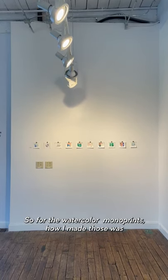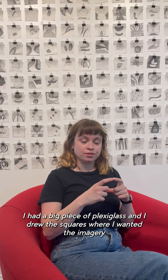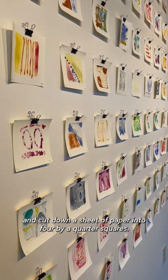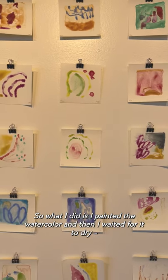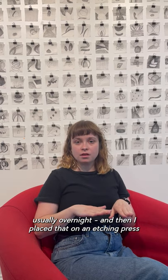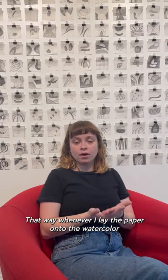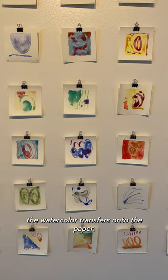For the watercolor monoprints, how I made those was I had a big piece of plexiglass, and I drew the squares where I wanted the imagery to be, and I just painted on with watercolor my imagery, and cut down a sheet of paper into four by a quarter squares. What I did is I painted the watercolor, and then I waited for it to dry, usually overnight, and then I placed it on an etching press, and I soaked the paper for at least 15 minutes. That way, whenever I lay the paper onto the watercolor, it activates that watercolor, and when I run it through the press, the watercolor transfers onto the paper.